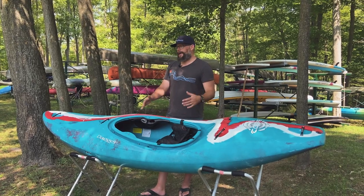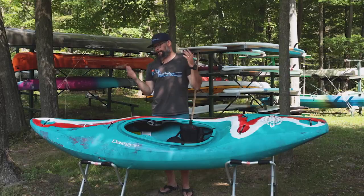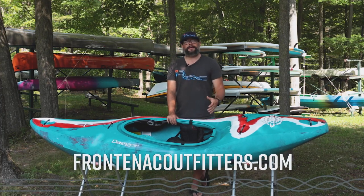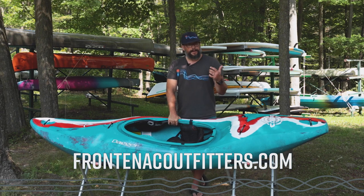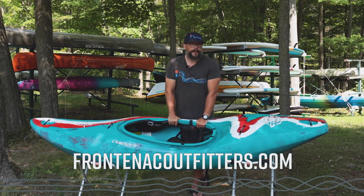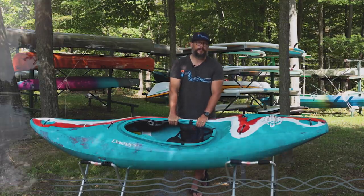This has been our review of the Dagger Code. I'm super stoked on this boat — it's been a ton of fun to paddle and I can't wait to get it on some more whitewater. If you have any questions, feel free to give us a call or send us an email. For more information have a look online at frontenacoutfitters.com. Thanks for watching.